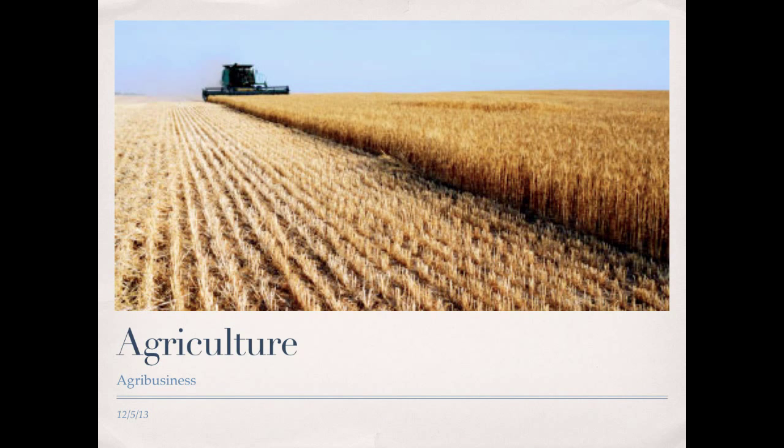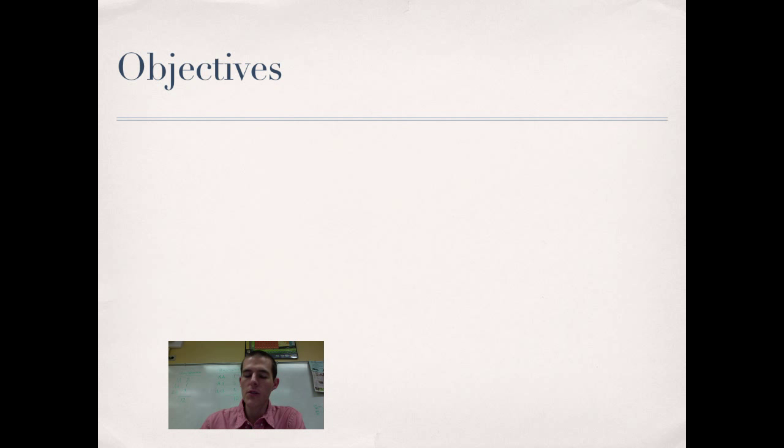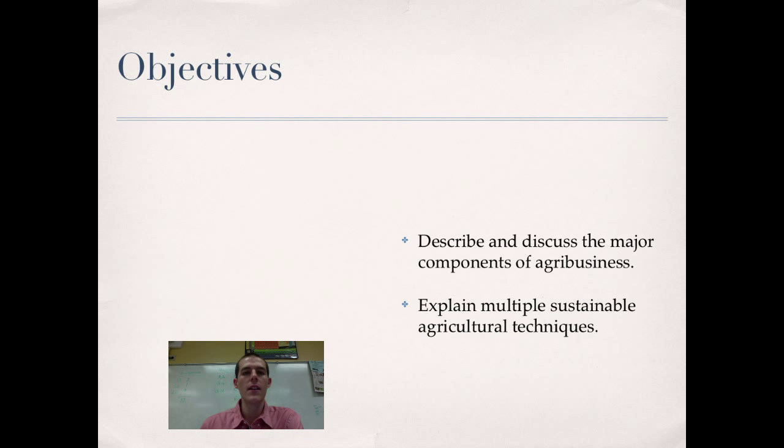Good morning, everybody. Welcome to another Lab 207 webcast. My name is Mr. Kite, and I'll be hanging out with you today as we wrap up our series on agriculture. Final topic for the day is going to be agribusiness. By the end of this video, you should be able to describe and discuss the major components of agribusiness and explain multiple sustainable agricultural techniques.